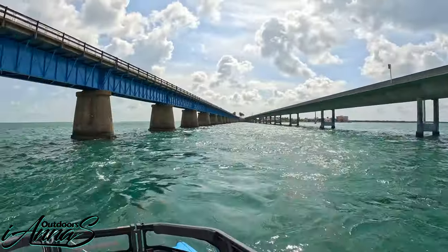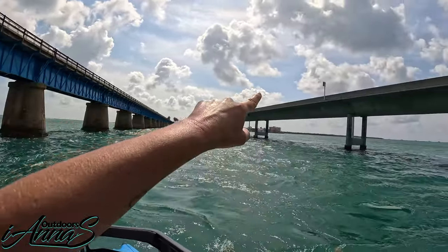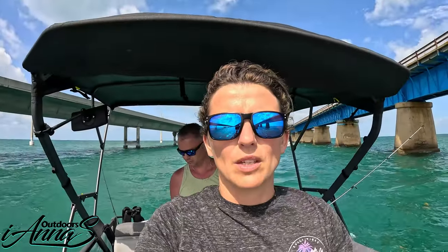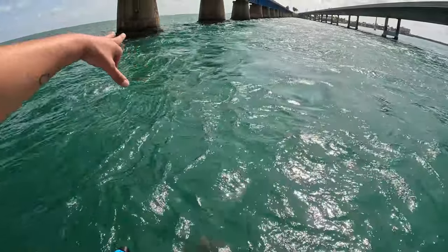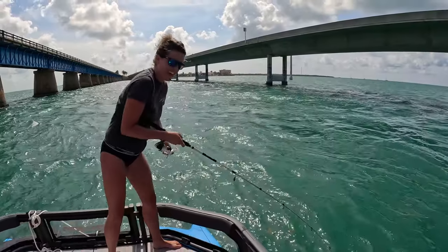We found ourselves a spot between two bridges — one you can walk on, one people drive on. It's really loud because of the highway. We've anchored up; it's really really windy, you can see the current running in the channel. We've got two anchors in the front. We're gonna rig up, gear up, and catch some fish.